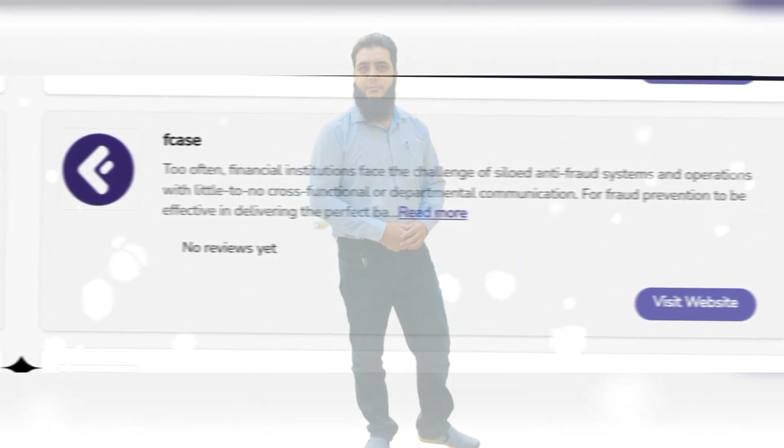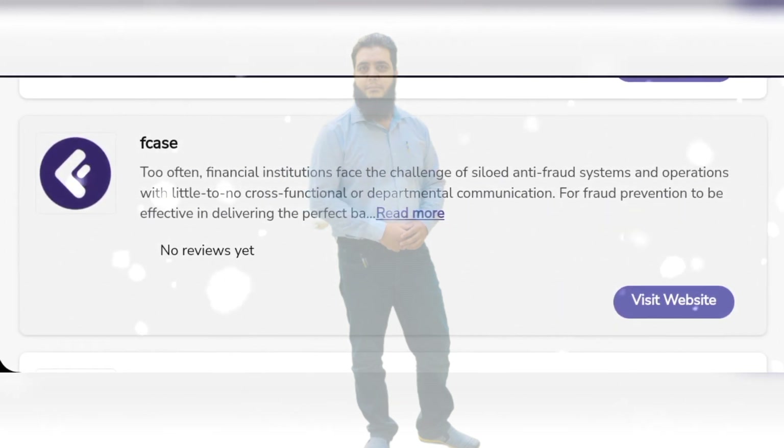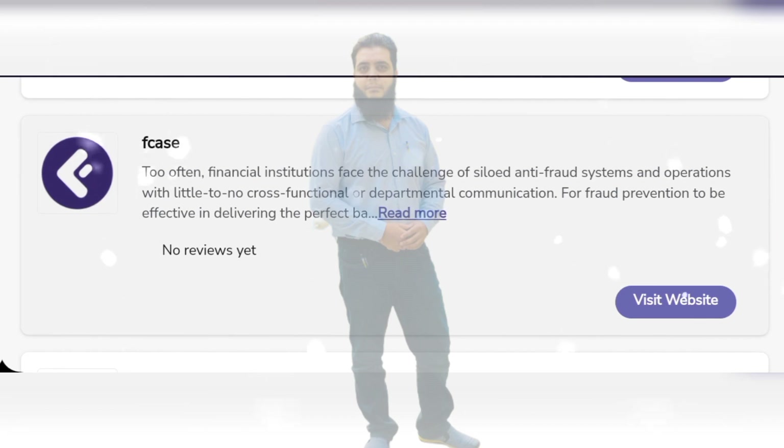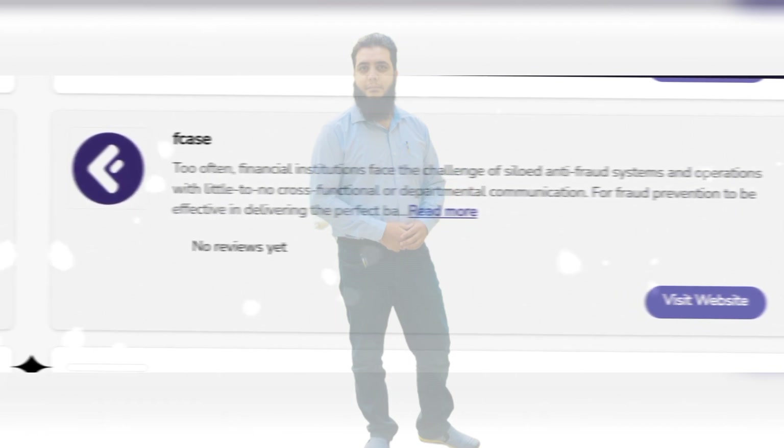F-Case. Too often financial institutions face the challenge of siloed anti-fraud systems operating with little to no cross-functional or departmental communication. F-Case addresses fraud prevention to effectively deliver the perfect benefits and much more features.